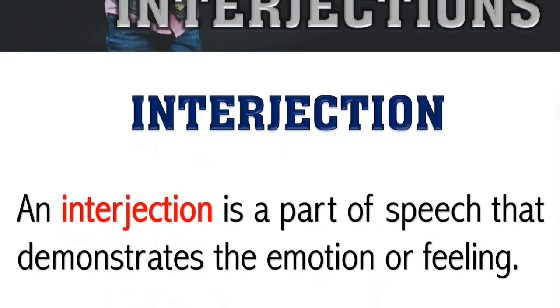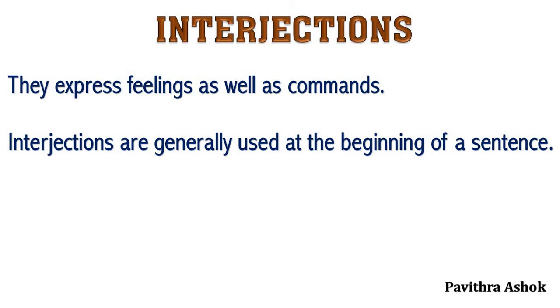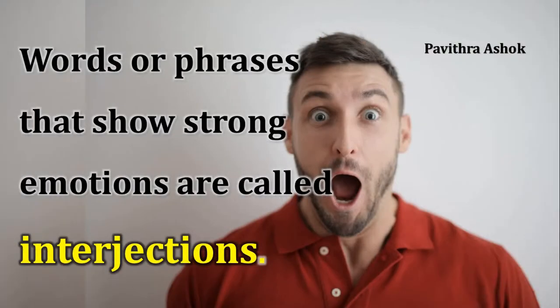What is an interjection? An interjection is a part of speech that demonstrates the emotion or feeling. They express feelings as well as commands. Interjections are generally used at the beginning of a sentence. They are followed by an exclamation mark. Sometimes, an interjection is set off by a comma. Simply put, words or phrases that show strong emotions are called interjections.